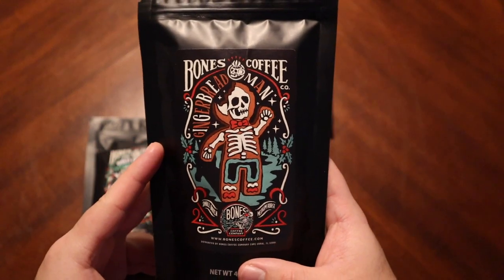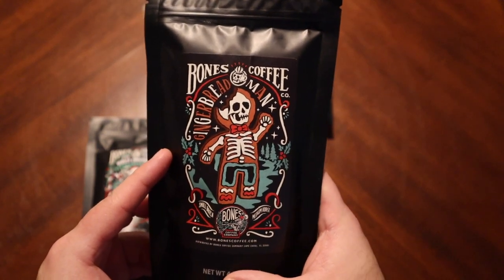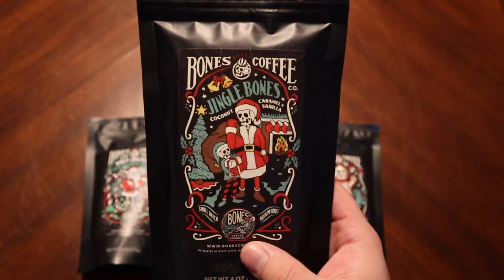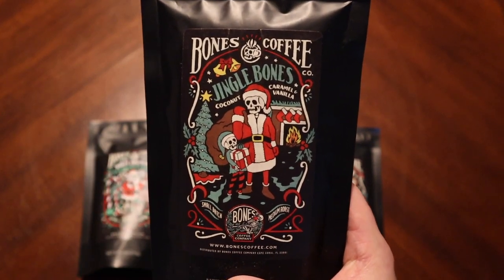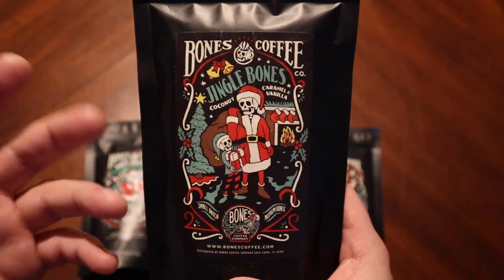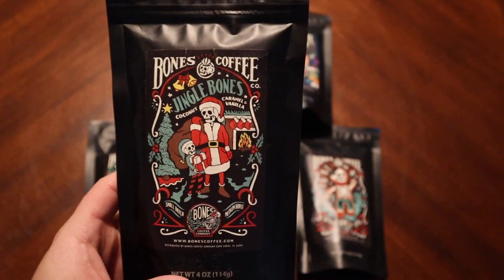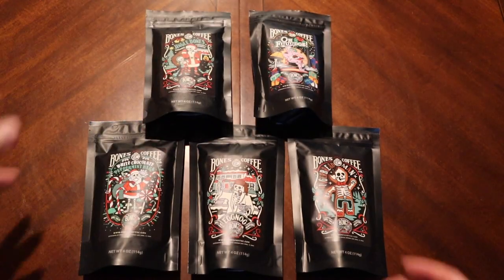We have gingerbread man. I think gingerbread would be interesting, but I feel like that would remind me a little bit of a fall coffee perhaps. We also have Jingle Jingle Bones — coconut, caramel, and vanilla — so it's taking a lot of flavors that are very common in coffees, like caramel vanilla, French vanilla. Coconut — let's do it. I'm not quite sure what the prevailing flavor will be, but it sounds interesting.